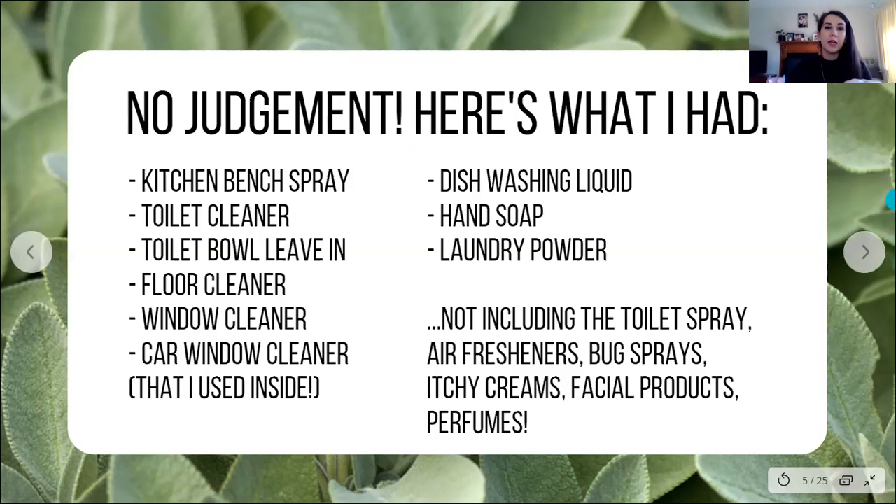I just kept using it because I didn't have any cognitive connection with what it was possibly doing — I just knew it stunk a lot. I also had a kitchen bench spray, toilet cleaner, toilet bowl leave-in, floor cleaner, window cleaner, dishwashing liquid, hand soap, and laundry powder. And this is not including things like toilet spray, air fresheners, bug spray, itchy creams, facial products, perfumes, makeup — the list went on. Our cupboards were full of toxic products without knowing, and that's the problem.